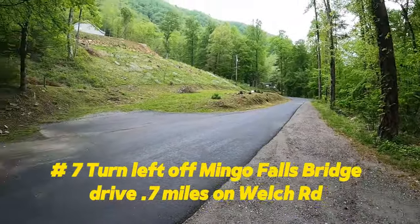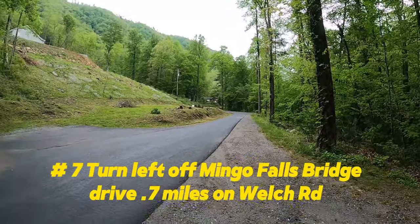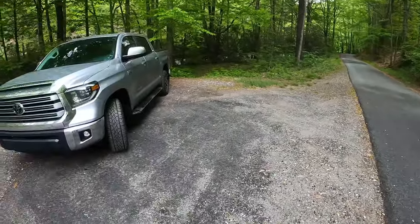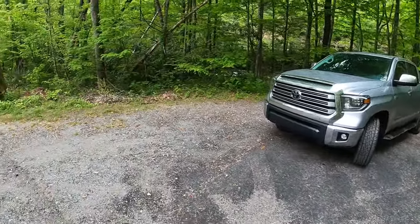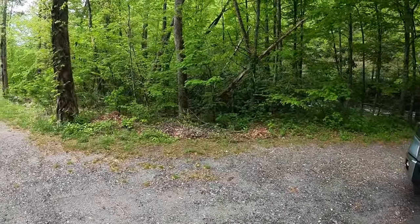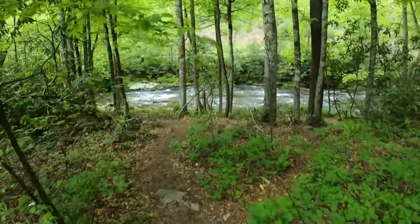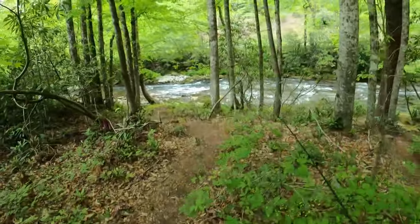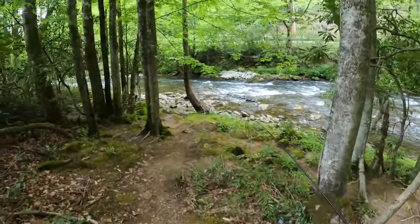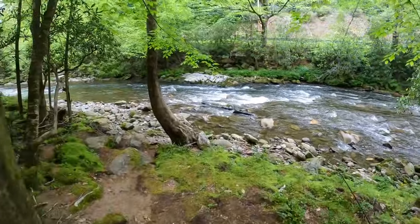Well guys, there's another spot down here. You turn off of Big Cove Road at Mingo Falls, follow this road back here right across to the area where you can park. But through these woods right here there's a good spot at this river. We're going to walk down there. A couple places that you can fish — this water smooths out after going through all over these rocks.